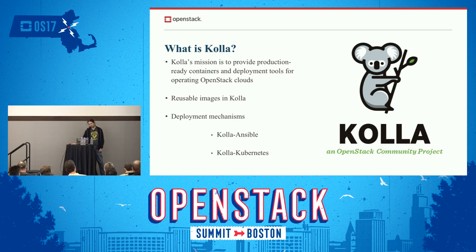We have three sub-projects, three deliverables under the Kolla umbrella. Kolla itself is just image-based — image definitions and Dockerfiles — and some building infrastructure for them. You can find them on Docker Hub. For deployment mechanisms, we currently have two: we deploy Kolla images with Ansible — that product has the surprising name Kolla-Ansible — and we also have Kolla-Kubernetes, which deploys on top of Kubernetes using Helm.